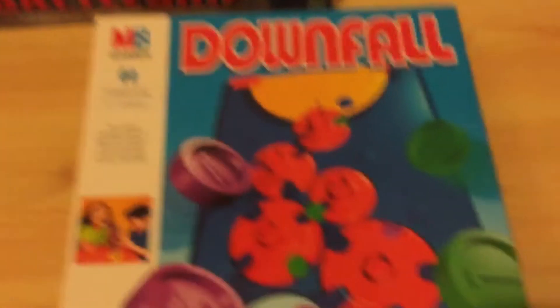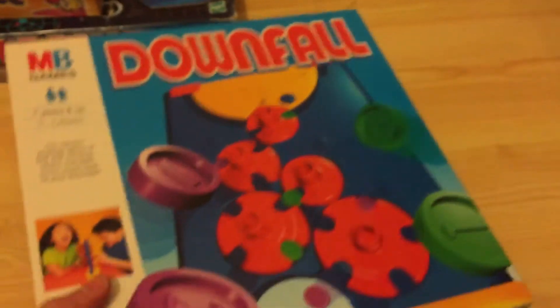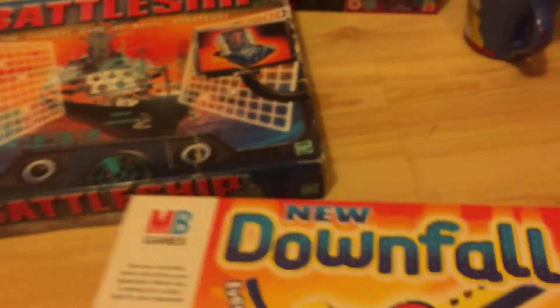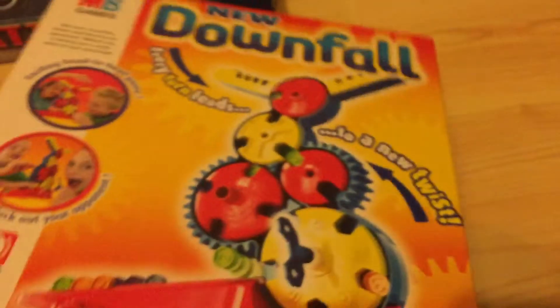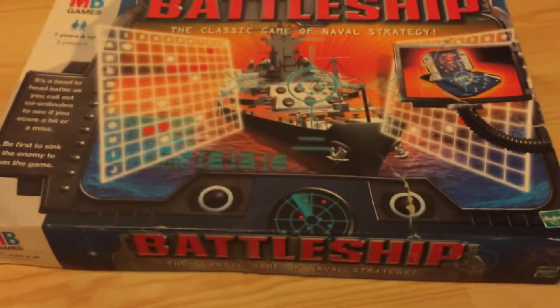I got two Downfall games. This one was a pound — fully complete — and I believe these versions are going for about eight pounds. I also picked up this other version not knowing it doesn't go for quite as much, but that cost me a pound as well and they're going for about seven or eight pounds on eBay, so it's just a quick flip.